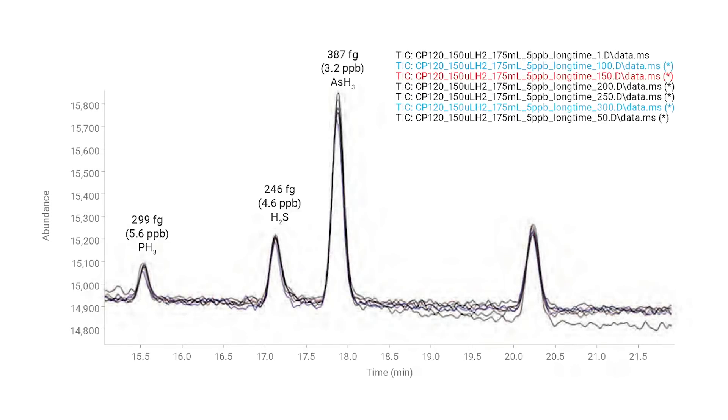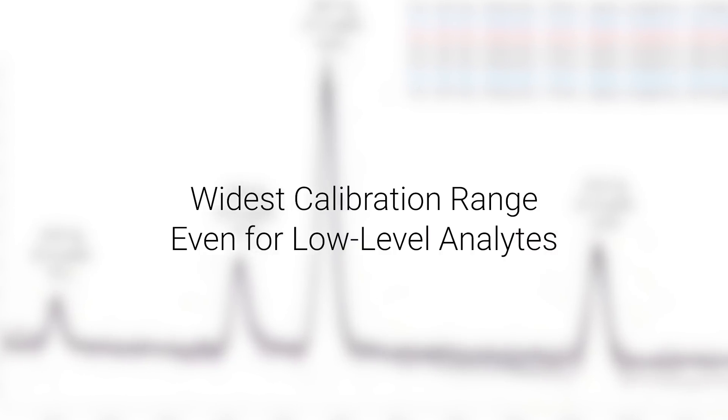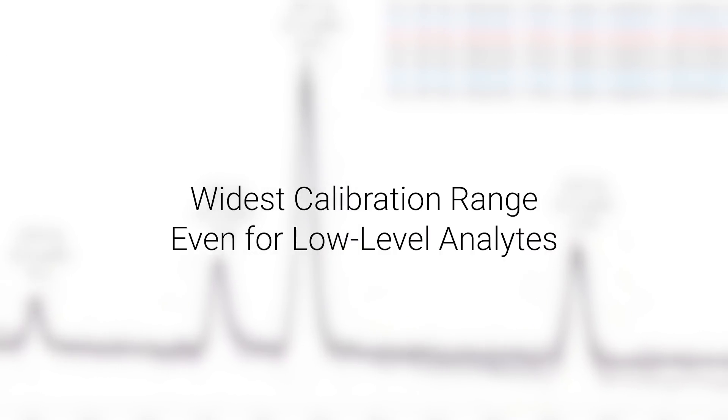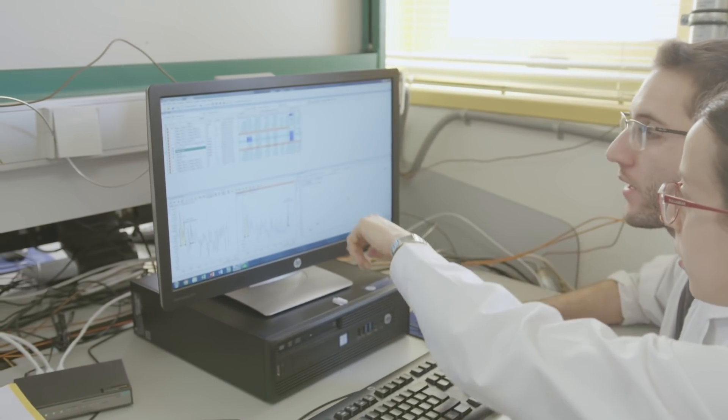The Agilent 5977B allows users to calibrate over a significantly wider range with just a single injection, saving time and resources while providing the sensitivity and repeatability needed for confident analysis of even the most low-level analytes.